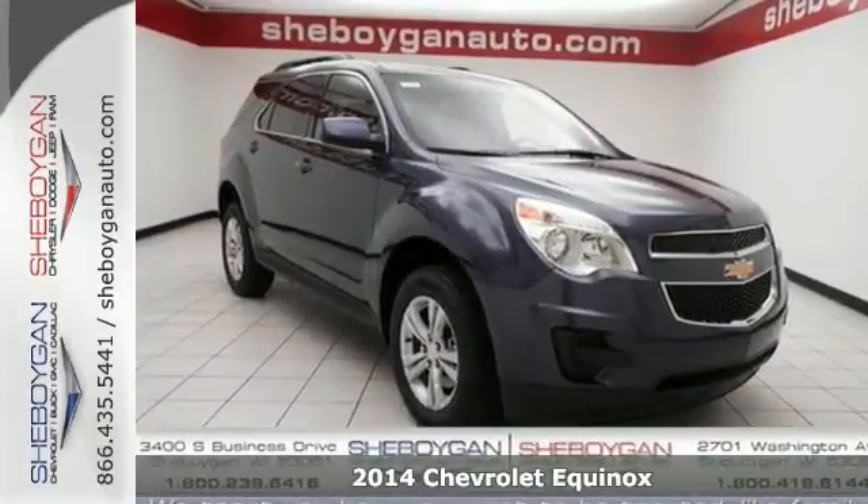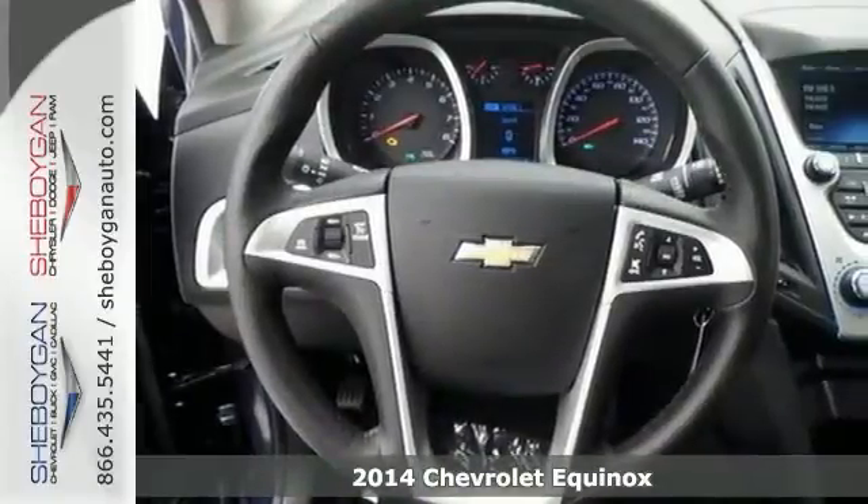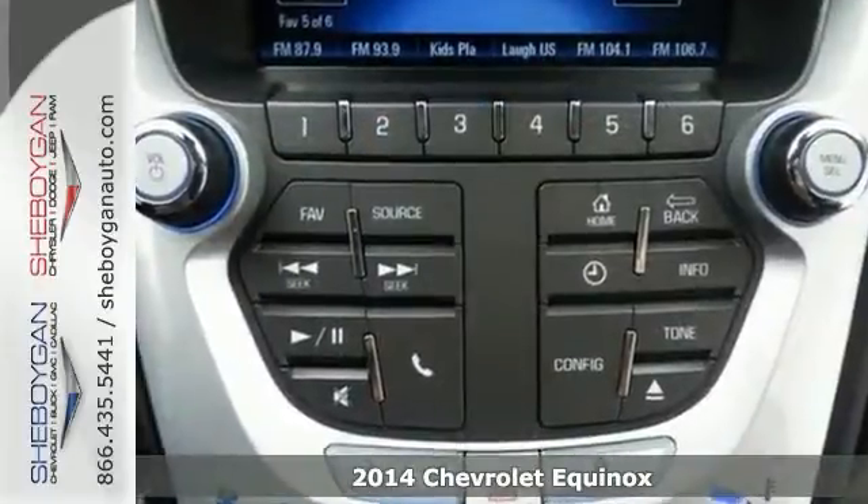Here's a 2014 Chevrolet Equinox LT. Tired of the same drive? Well, change things up with this durable Equinox. You win big with this one.